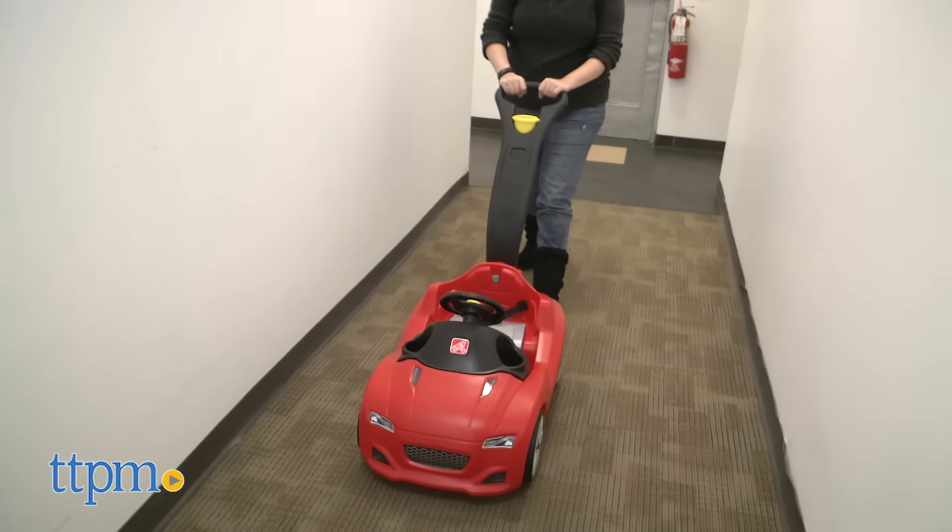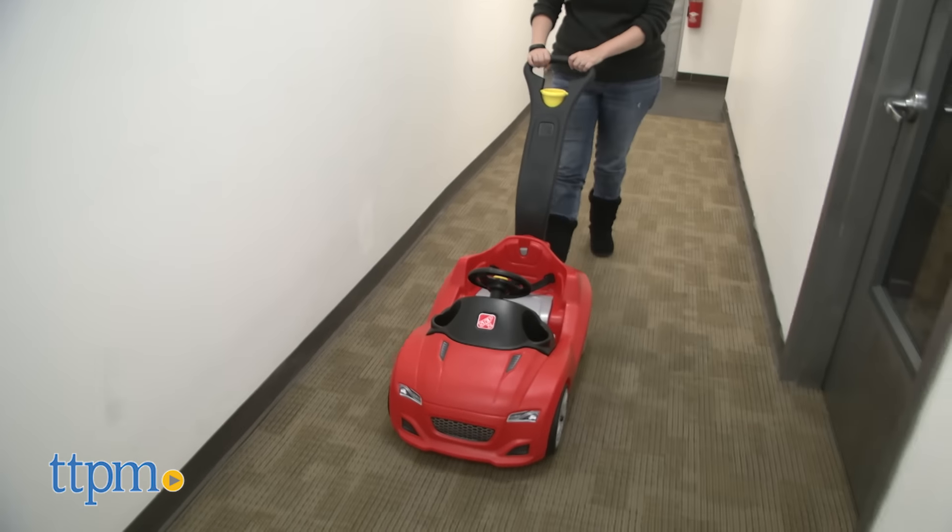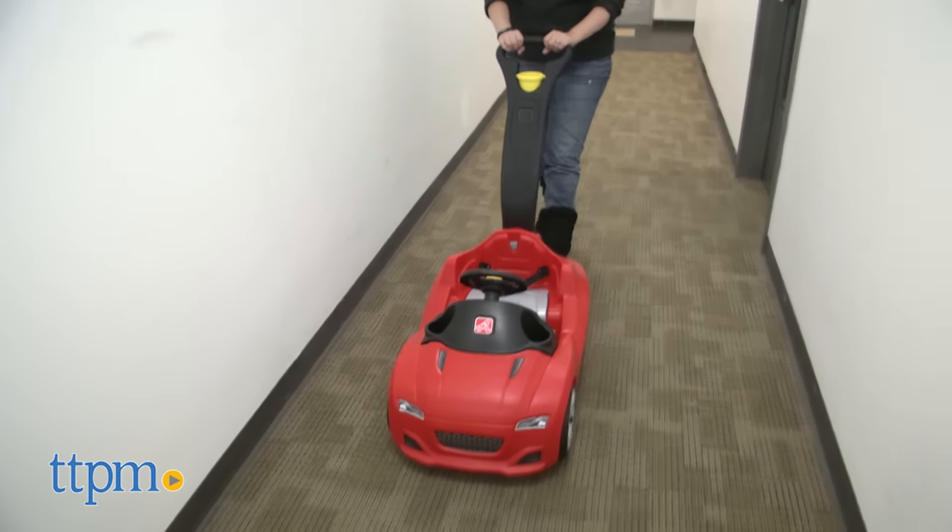This is available in blue, pink, or red. Kids ages one and a half to four will like riding around in this cool car.